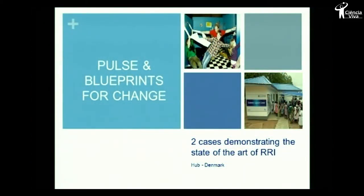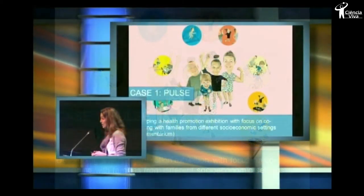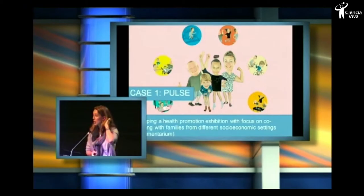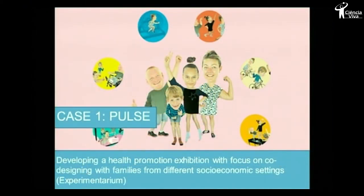The first example is from Experimentarium itself, which is the Pulse Project, which is an interactive exhibition about health promotion — so this is about getting families to move. The key term in both the projects that we're going to introduce today is involvement. The kind of involvement we have in this one is user involvement: we take the users that are supposed to use this exhibit in the future and ask them to co-develop the exhibition with us.